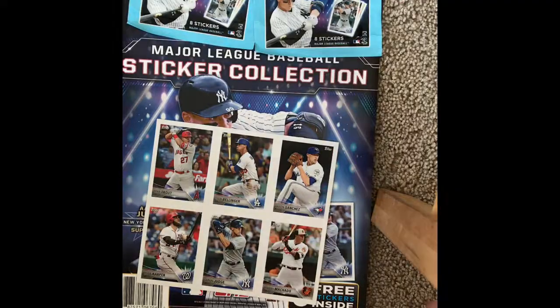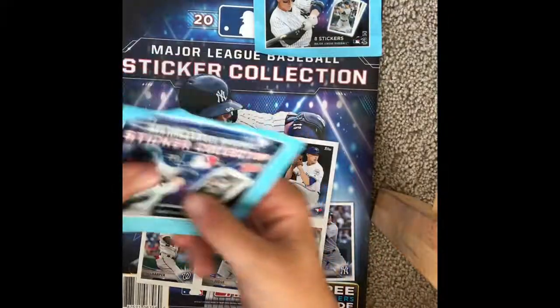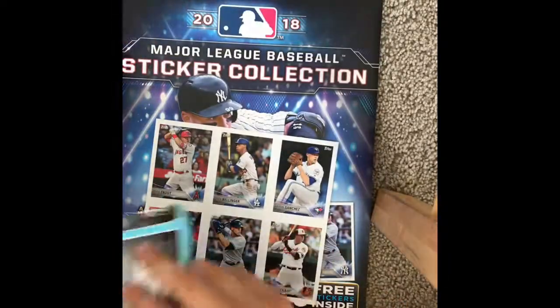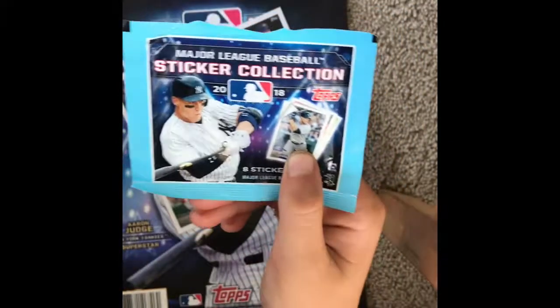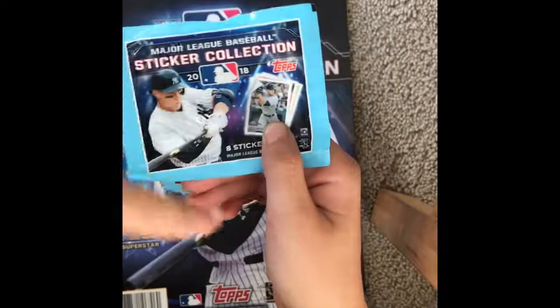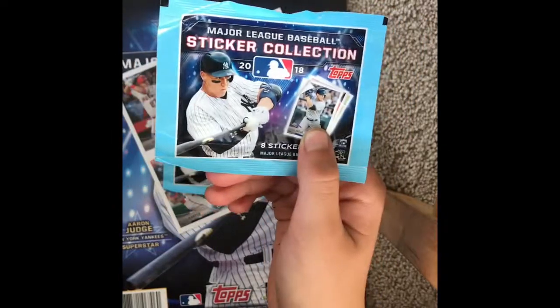Hey guys, GoGo Donkai here, and today we will be starting the quest to collect all of the 2018 Major League Baseball sticker collections. I will be getting these until the end of the season, which is the end of the World Series. Please ignore the sounds that are happening downstairs.